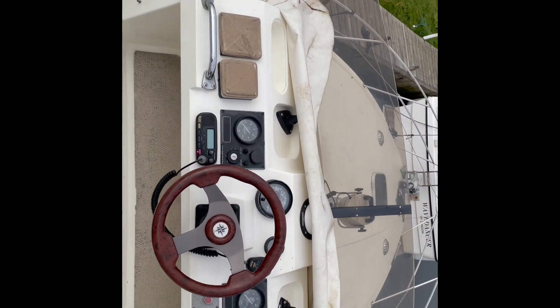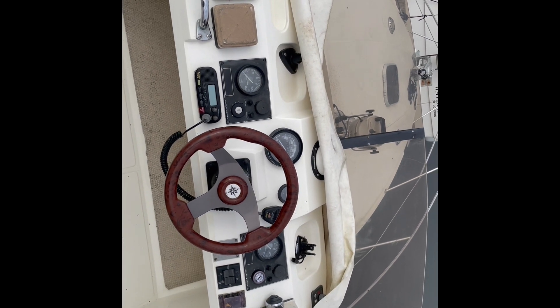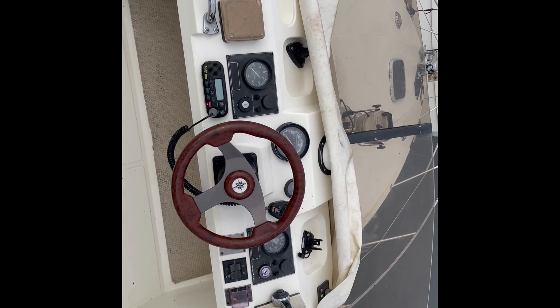That is the Fairline 36 Sedan — as mentioned, just coming to the Brundle office. Full specification and photographs are in the link below. Any more questions or queries, give the guys at the Brundle office a call.